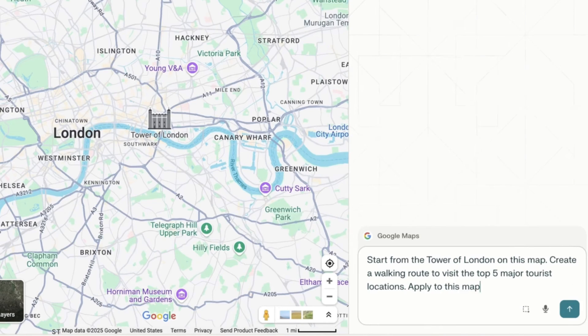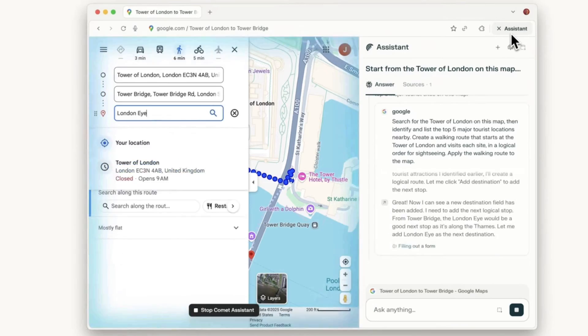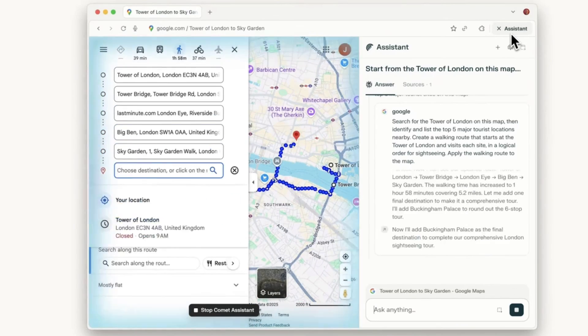So, is Perplexity Comet your next browser application? Let us know in the comments below. Hopefully this gave you a great overview in simple layman's terms. Thank you very much — please do subscribe and check out Stacks below if you're interested in finding tools that other people use.